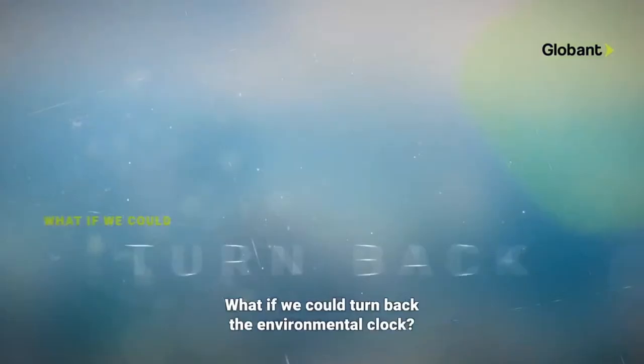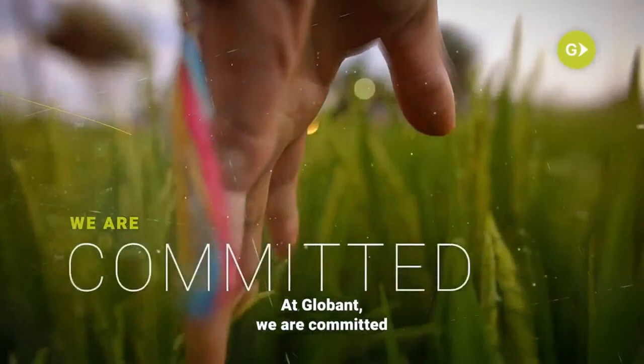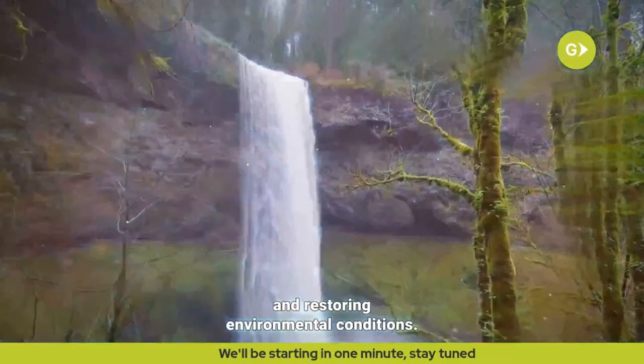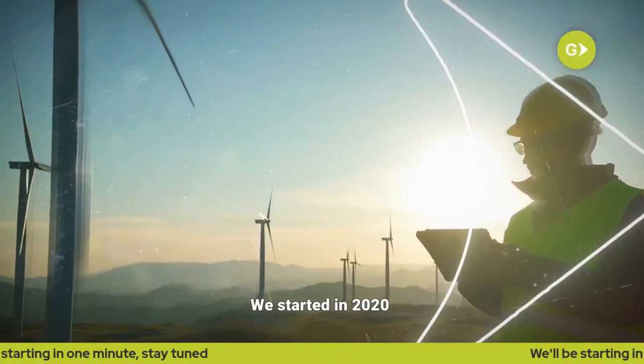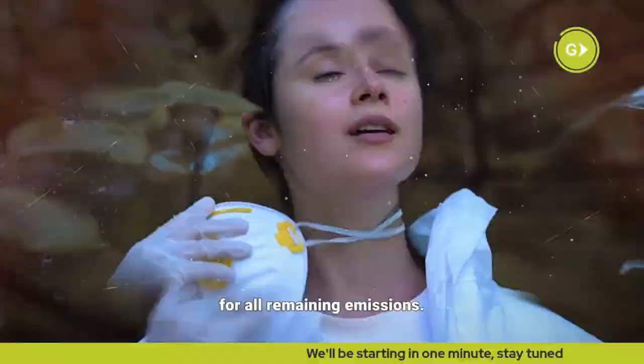What if we could turn back the environmental clock? If we could somehow start erasing our carbon footprint? At Globant, we are committed to limiting the global temperature rise to 1.5 degrees of pre-industrial levels by reducing our impact and restoring environmental conditions. Becoming net zero is a company priority. We started in 2020, when we adopted 100% renewable energy in our operations. This year, we are reaching carbon neutrality, while we reduce our carbon footprint to science-based targets and compensate for all remaining emissions. We invite you to join us in our Race to Zero global effort and lead the way towards a better world for this generation and the ones to come.